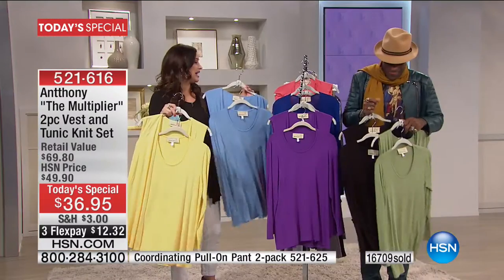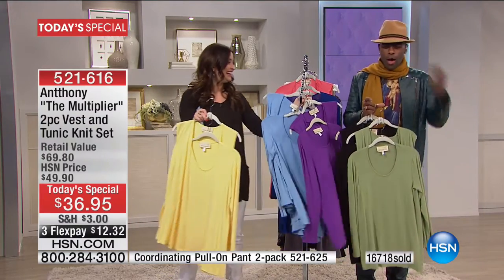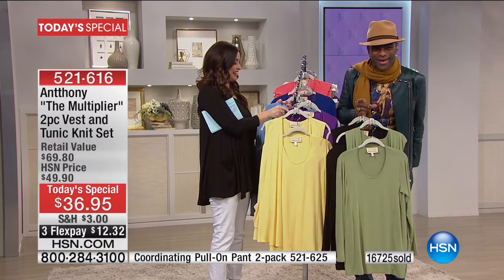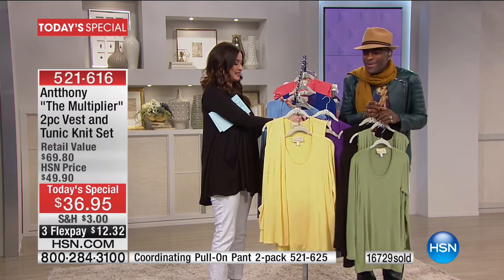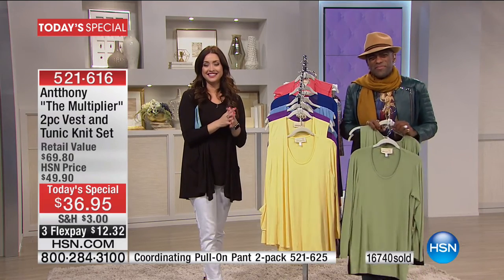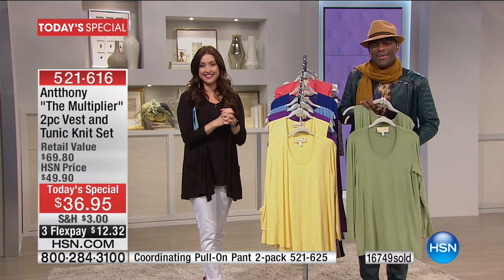Aileen in South Carolina, welcome into HSN. You're on with Mr. Anthony! Oh, hi Anthony — hi Sunshine! I just love you. I'm waiting for you to come on, and when you come on, I don't move. You are just like eating good banana pudding! That says a lot — wow, that was a good compliment. Thank you.